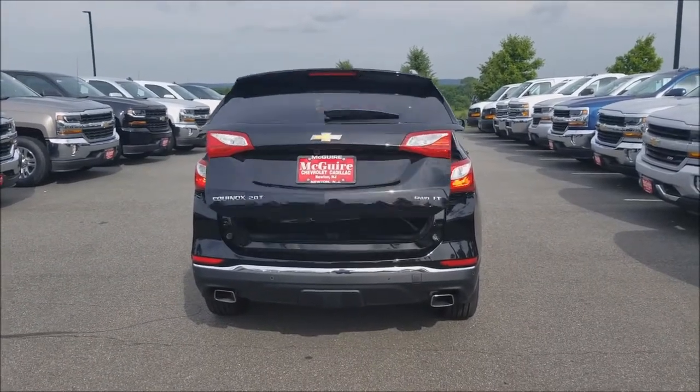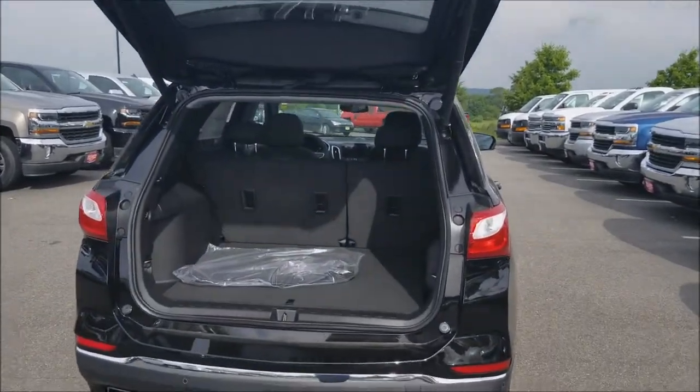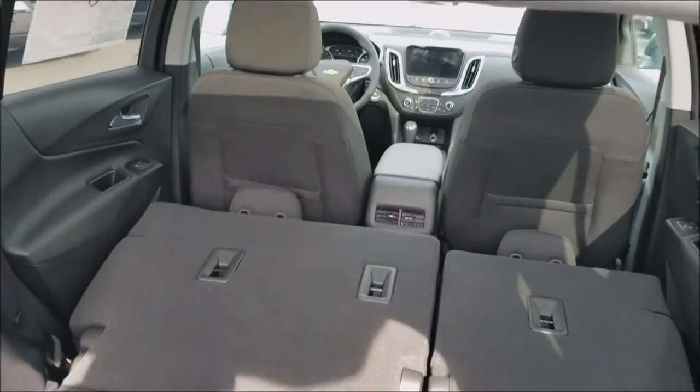The power liftgate opens up to plenty of trunk space. And if you need even more space and have nobody in the back, you flip those seats down and look at how much stuff you can take. You might be thinking to yourself, that power liftgate looks nice, but what happens if you get your finger stuck?